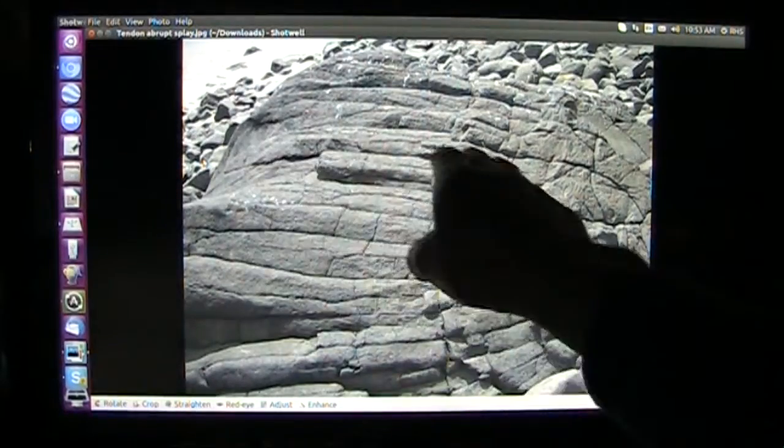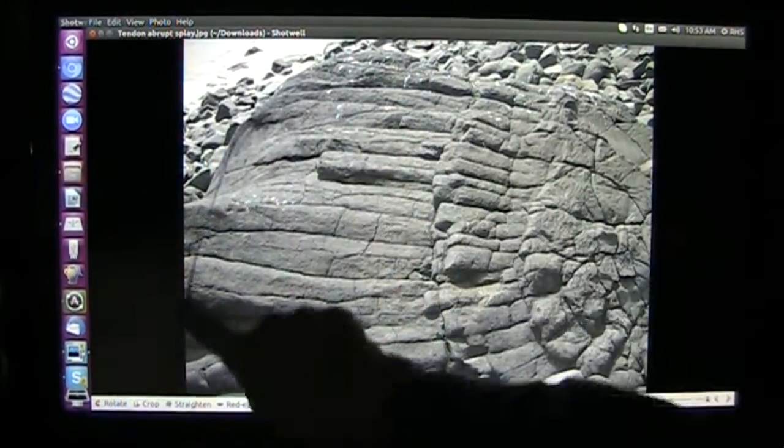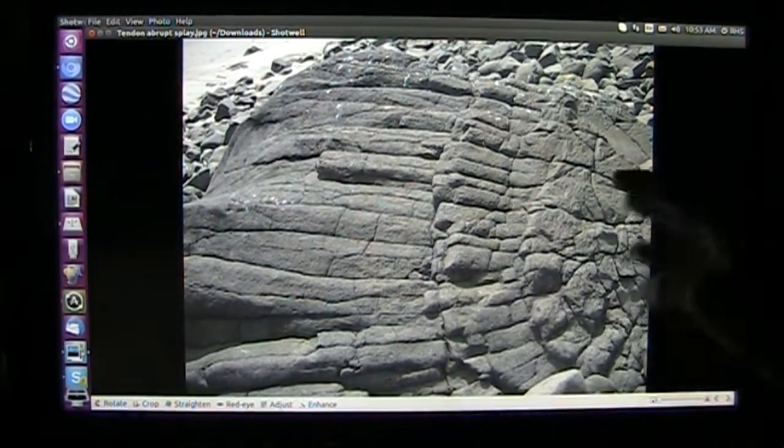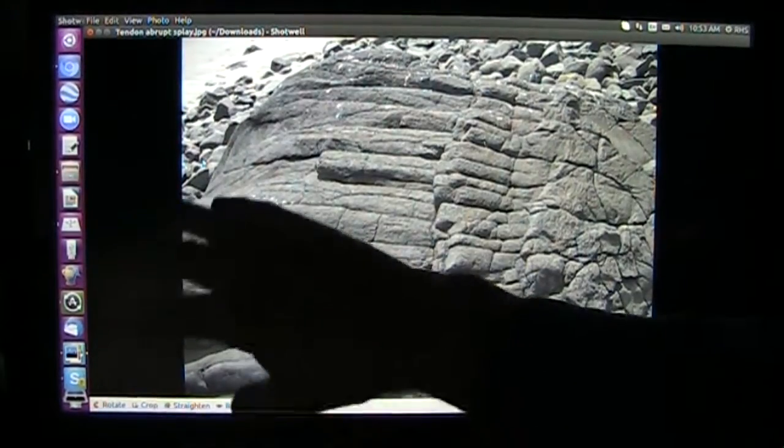Normally you just have the straight transition, but these are abrupt transitions right here — one, two — and then the next one of tendinous material splaying out into muscle that has eroded away.